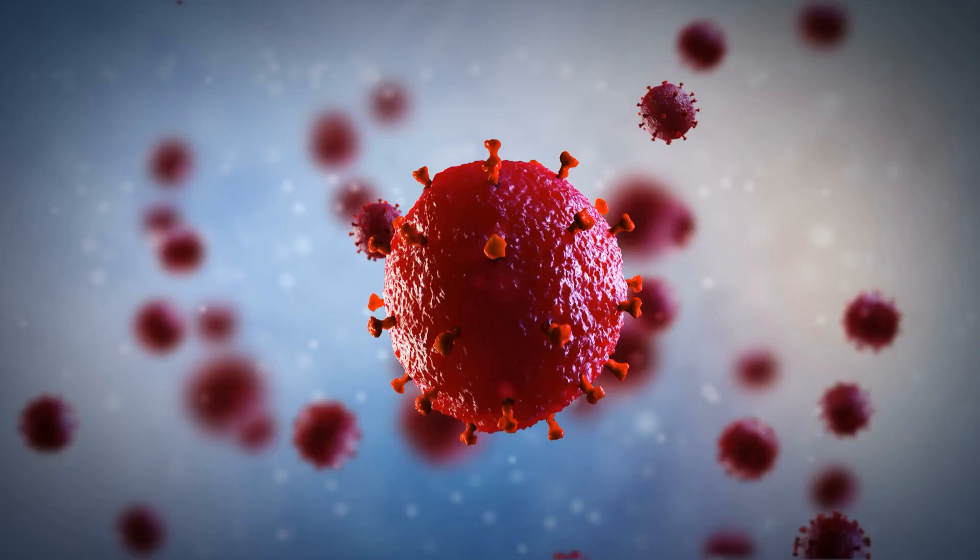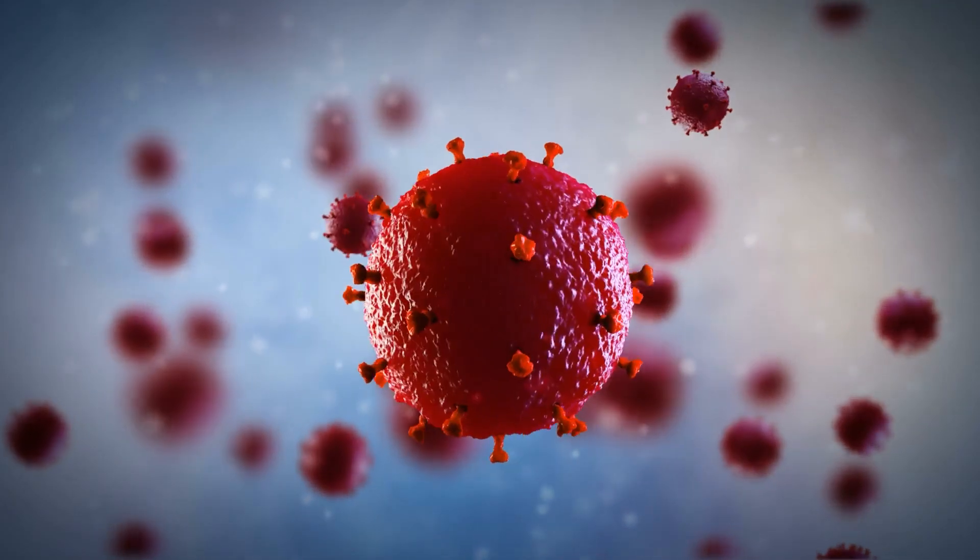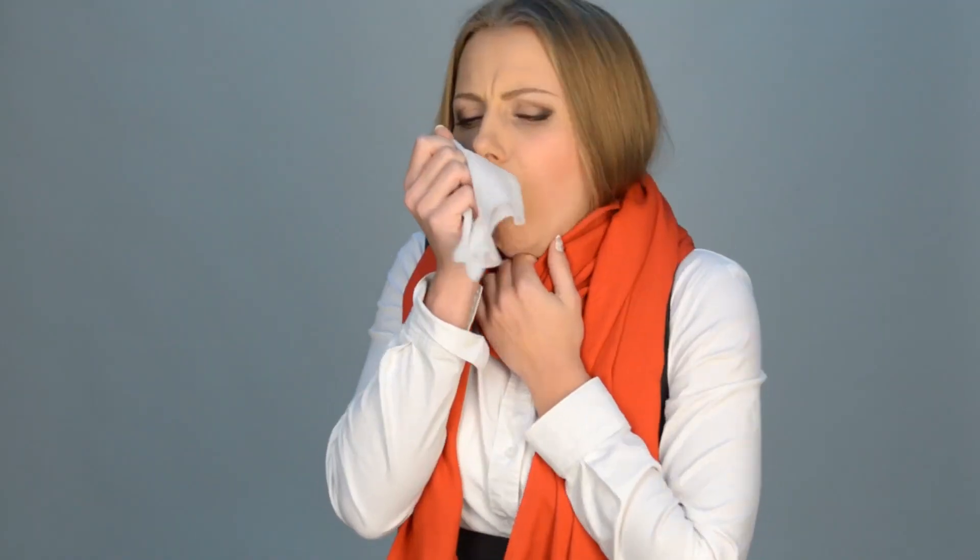Cutting COVID-19 risk in car travels. The COVID-19 virus can spread through respiratory droplets via coughing, sneezing, and even talking. So, indoor settings are a no-no to avoid viral particles from accumulating and infecting people.